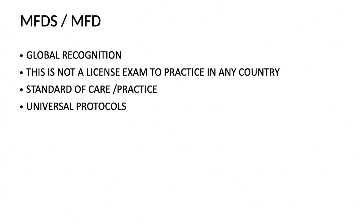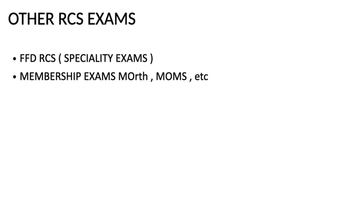Another reason to take the MFDS is that it is a prerequisite for the FFDRCS - Fellowship of the Faculty of Dentistry RCS - which is a specialty-based examination. Each FFDRCS exam is specific to a particular specialty: for example, FFDRCS for oral medicine, FFDRCS OSM for oral surgery, FFDRCS for endodontics, FFDRCS for conservative dentistry, prosthodontics, and so on.